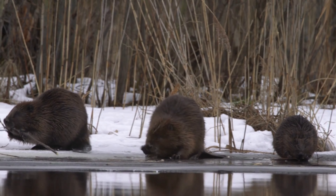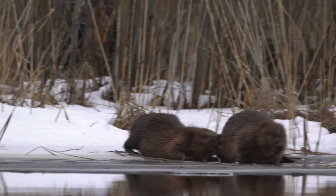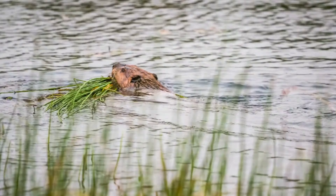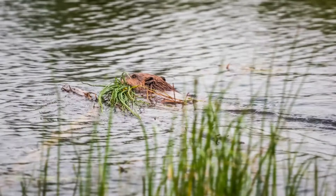These constructions help protect their homes from predators and create a stable aquatic environment. Beavers have large, continuously growing incisors that are orange due to a coating of iron-rich enamel. This enamel makes their teeth strong and self-sharpening, essential for gnawing through wood.